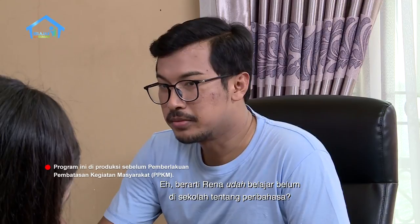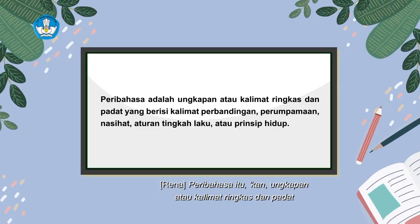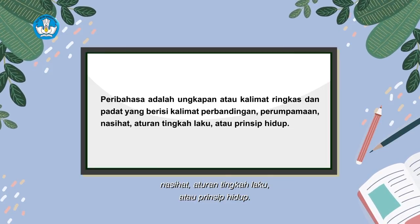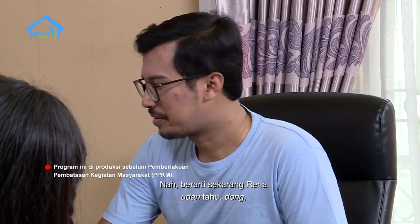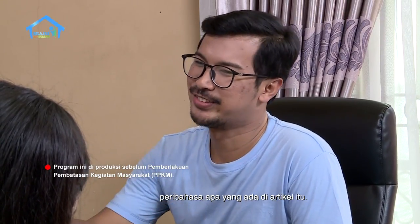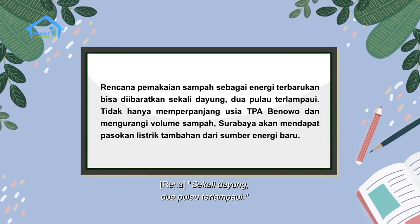Berarti Rena udah belajar belum di sekolah tentang peribahasa? Sudah dong Om. Peribahasa itu kan ungkapan atau kalimat ringkas dan padat yang berisi kalimat perbandingan, perumpamaan, nasihat, aturan tingkah laku, atau prinsip hidup. Berarti sekarang Rena udah tahu peribahasa apa yang ada di artikel itu? Yang ini bukan Om? Sekali dayung, dua pulau terlampaui.